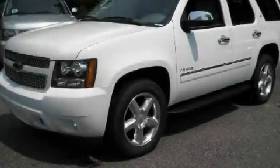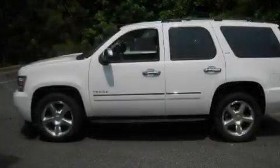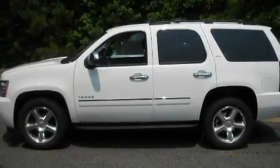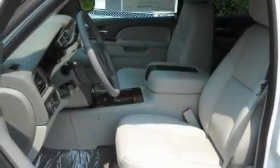This is a brand new 2011 Chevrolet Tahoe, a vehicle with safety, comfort and space. It features a 5.3-liter, 8-cylinder engine and a 6-speed automatic transmission.